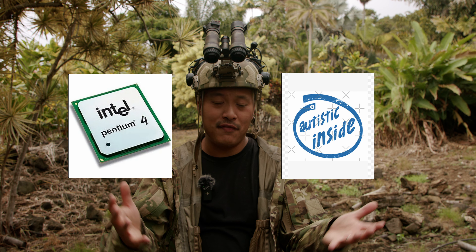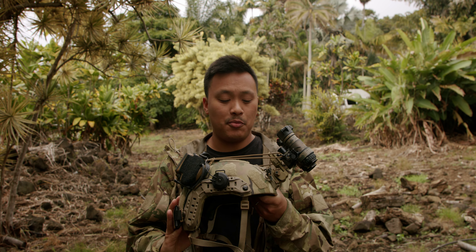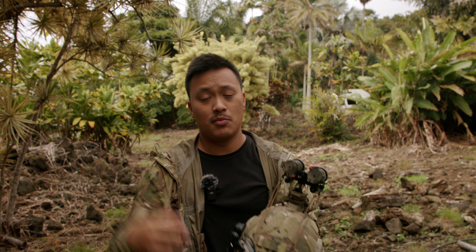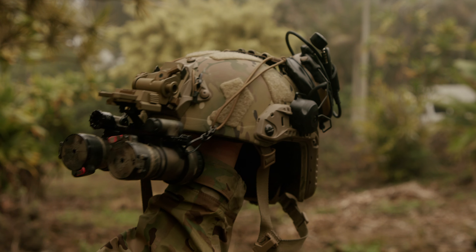Your brain may not be the fastest computer around, but it's still important to protect it. Not only does the helmet protect the system that runs all the other systems in your body, the helmet also supports a variety of other systems that are extremely important.